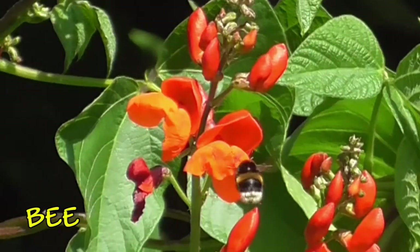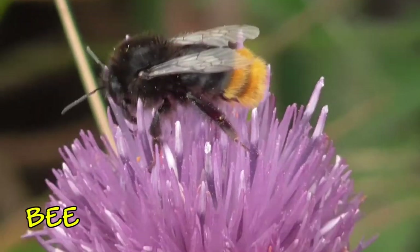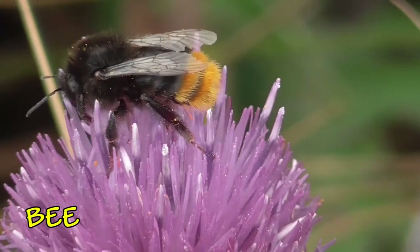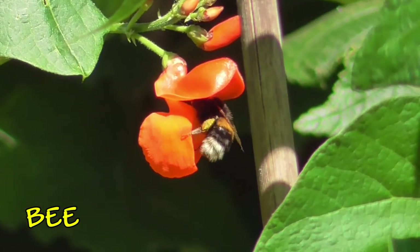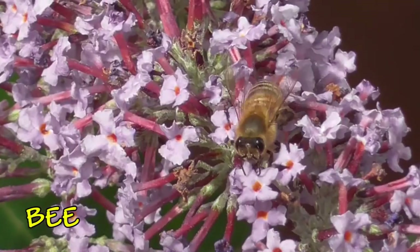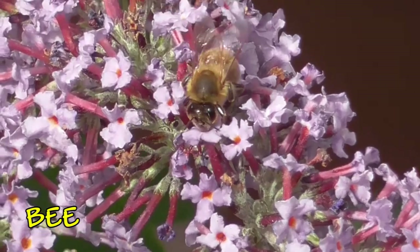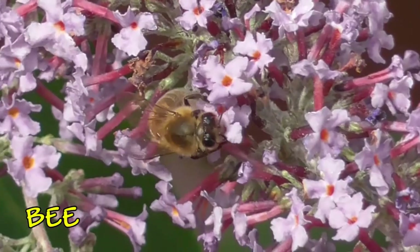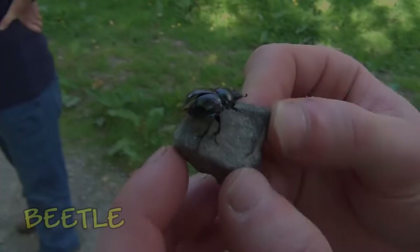This is a bumblebee. They've got big furry bodies and on their legs they often have little sacks where they collect the pollen. These are also bees — these are honeybees, the ones that make the honey for you. And you can see them feeding on flowers here. They have a very long tongue which will stick into the flowers to get the nectar.